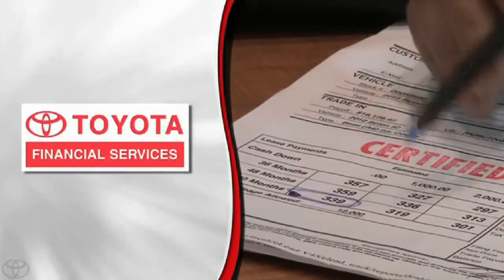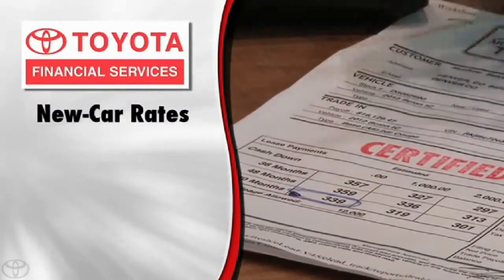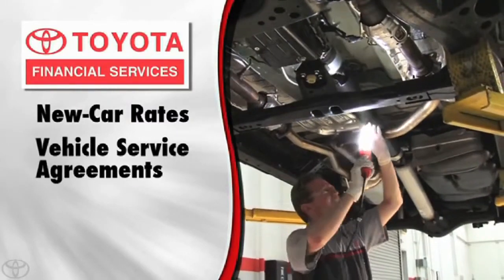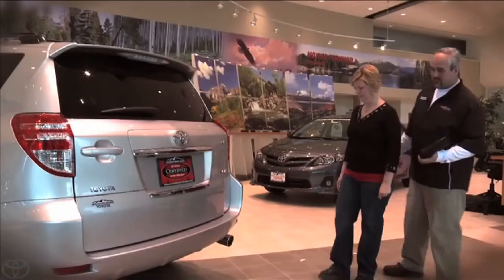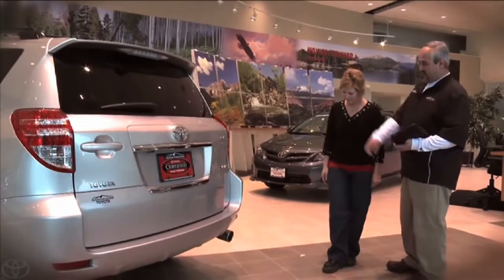Another key benefit of Toyota Certified is the availability of new car financing rates, vehicle service agreements, and prepaid maintenance contracts through Toyota Financial Services.